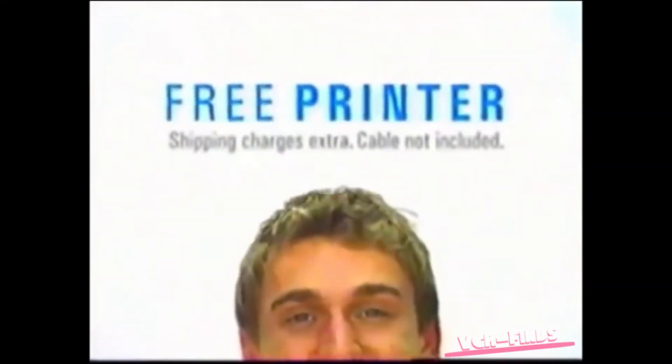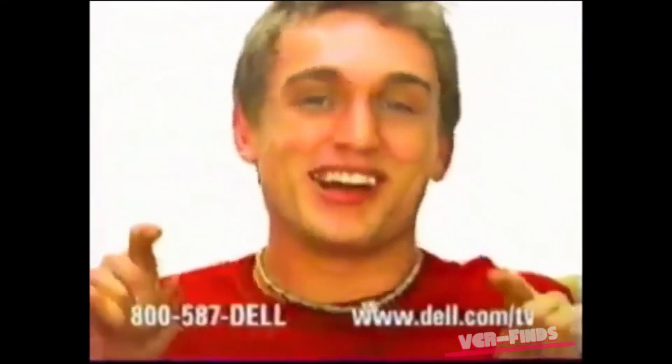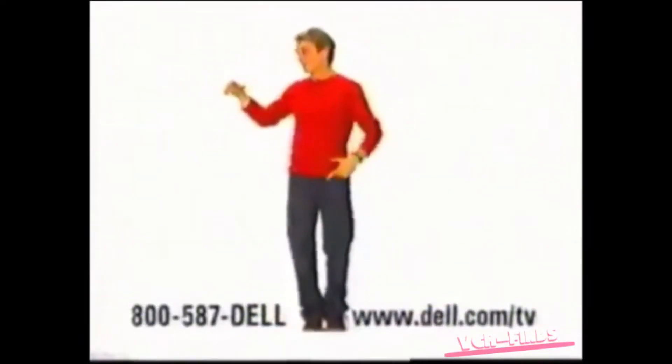Check this out right now. Both come with a free printer. Getting a Dell is so easy — all you gotta do is call or go online, and the Dell folks will help you build the computer that's right for you.